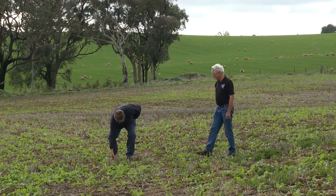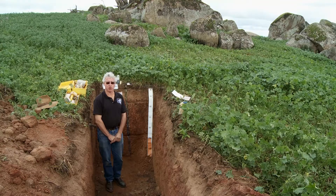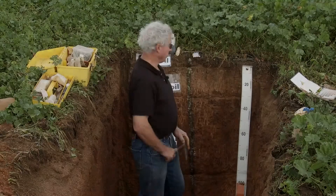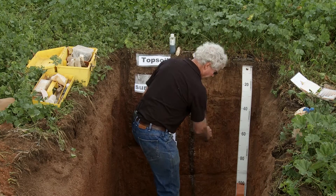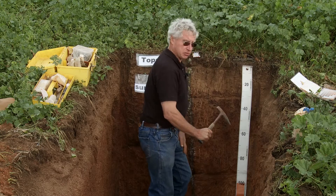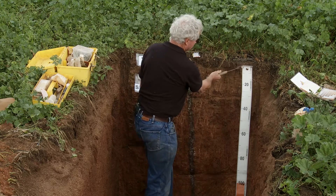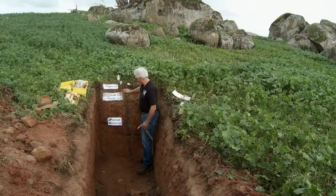One of the most rewarding parts of working with soils has been working with farmers, looking at soil pits and describing the soils with them, and showing them how to manage their soils. The first thing we do when describing a soil pit is we clean off the face, so we're looking at soil that hasn't been disturbed, to look at the layers, the different colours and the different textures.